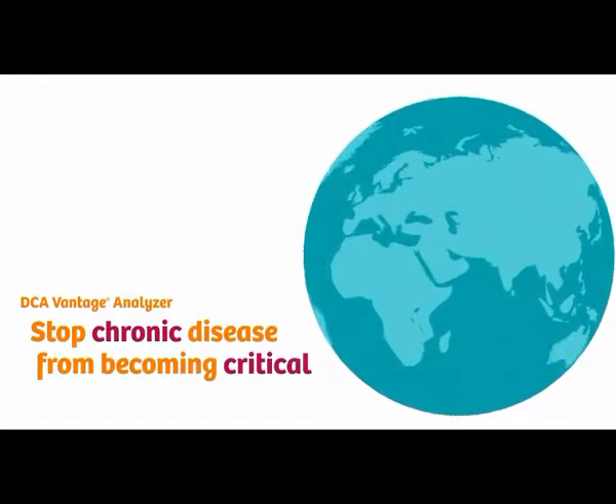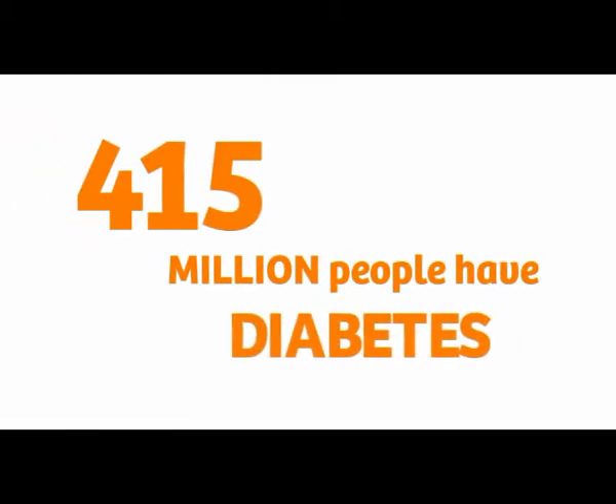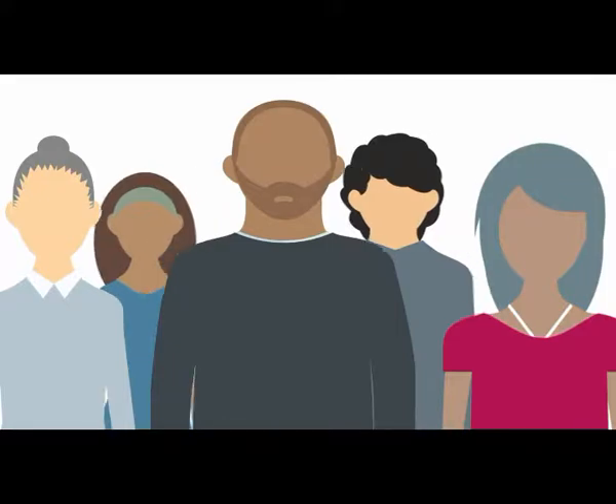The number of people with diabetes and kidney disease worldwide is astounding. 415 million people have diabetes and almost half don't know it. One billion people are at risk for developing kidney disease. As a physician, many of my patients are included in these growing statistics.